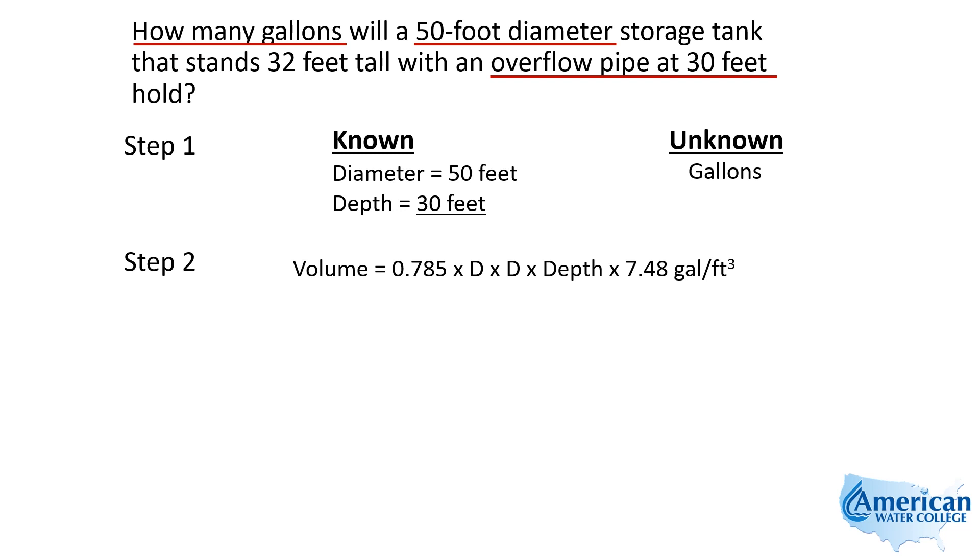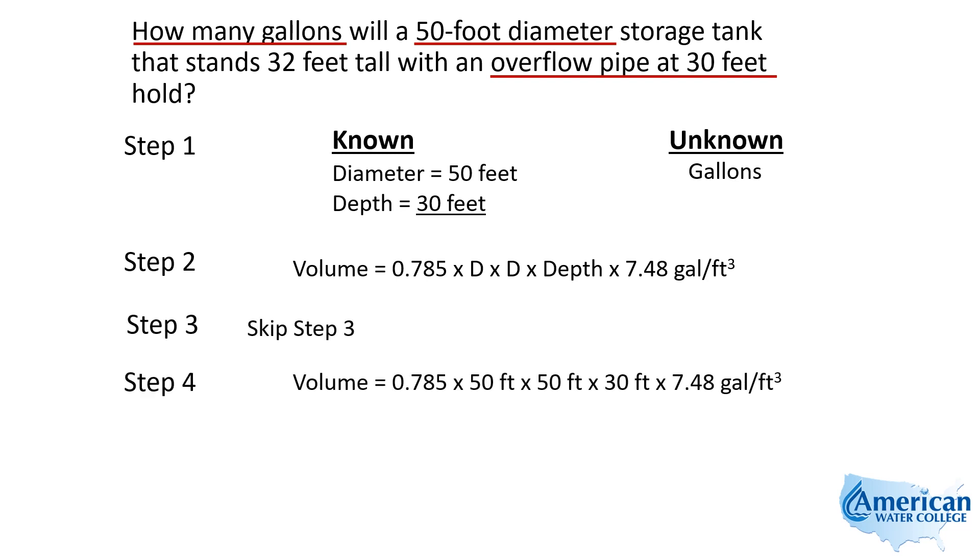This uses the same formula as the last problem. The difference is this is a depth instead of a length, but since it's a cylinder, it's the same exact formula — so we don't need to do step three. Going to step four, we plug in our numbers: 0.785 times 50 feet times 50 feet times 30 feet, which is the maximum volume it will hold, times 7.48 gallons per cubic foot, gives us 440,385 gallons.